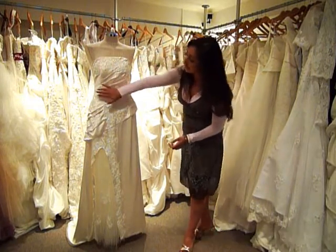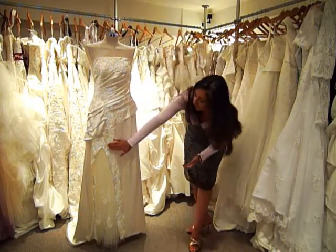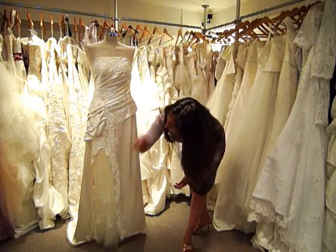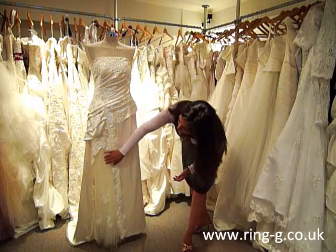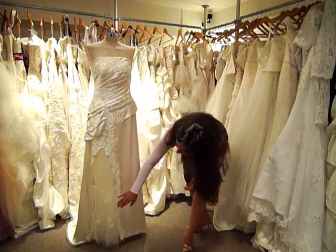This lace detailing continues along the side of the waist and the front of the dress, and continues all the way along the side split of the skirt, all the way down to the floor. The side split reveals a layer of tulle, which continues with the detailing on the side of the split.